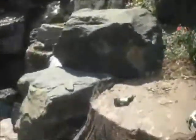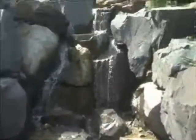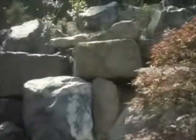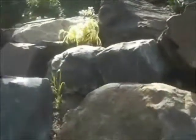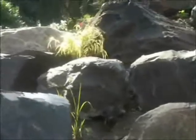And here we have the waterfall, and the top of some of the plants and trees that we installed. There we have the perennial of the month up there.